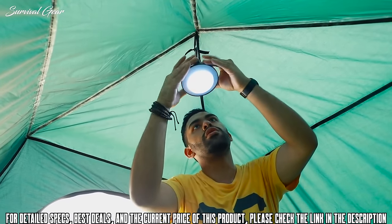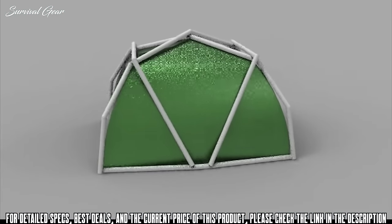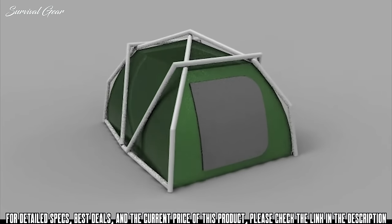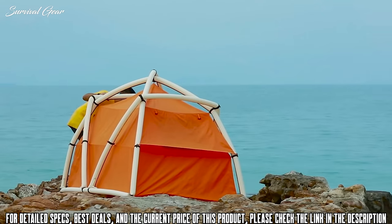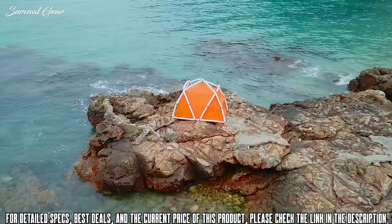The geodesic cave form not only provides maximum space for your traveling needs but also withstands four levels of wind to keep you safe. At a dimension of 7.4 feet by 5.2 feet by 5.1 feet, Tent Tube offers plenty of room for three people. The best thing about it — it is truly affordable and made for everyone.